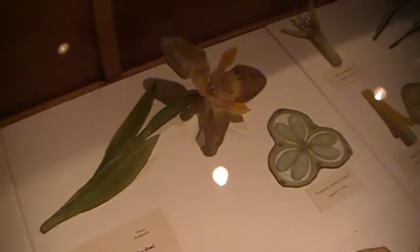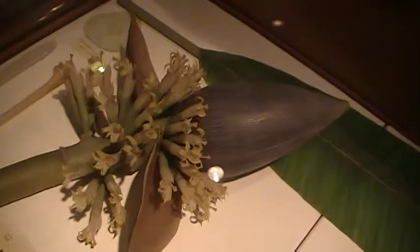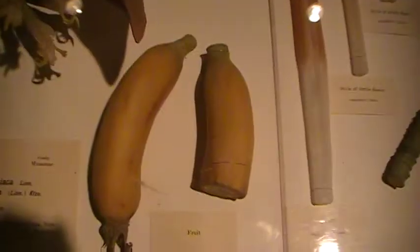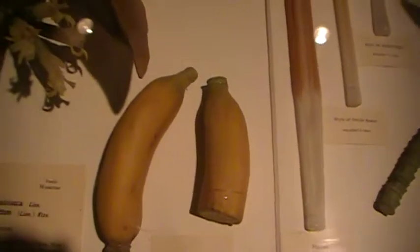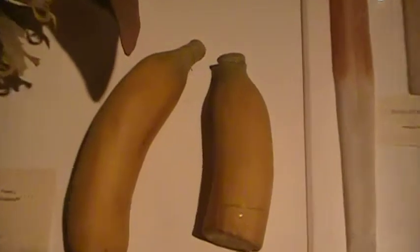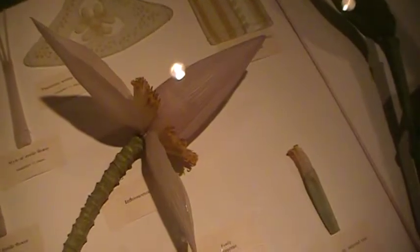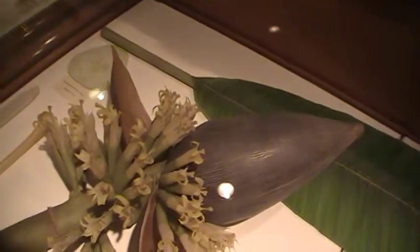These are some more specimens. I think this is a banana flower. These are the bananas made out of glass, and that's the banana plant leaf. I think you got the idea.